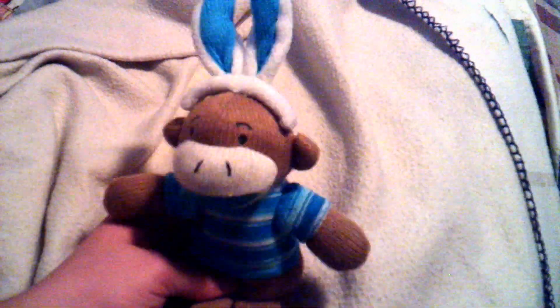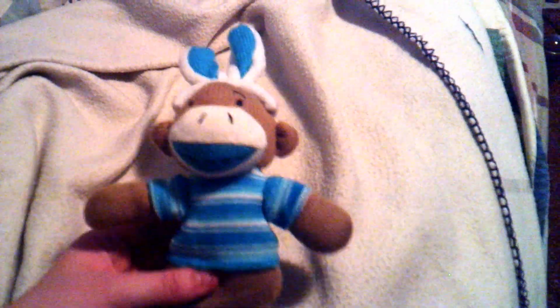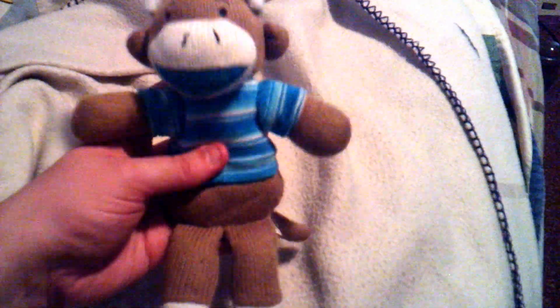So the first item I got — and I found this over at the Dollar Tree — which was so cute, guys. This is the little sock monkey, and I thought it was adorable. I got that for my dad for his little Easter basket.